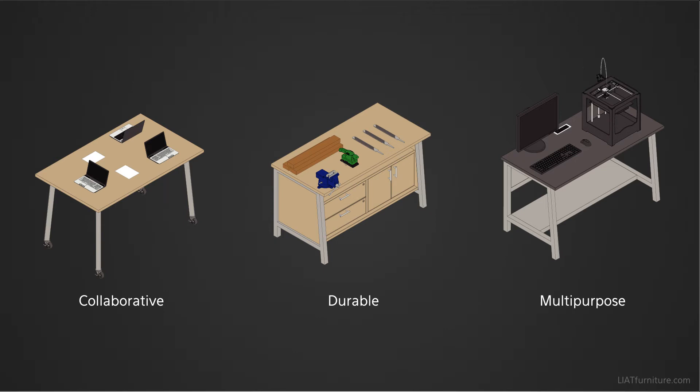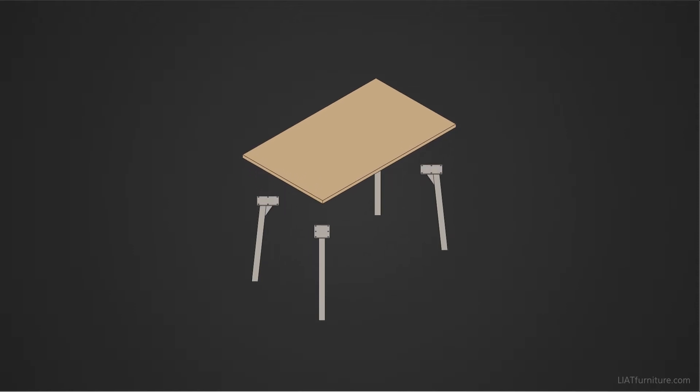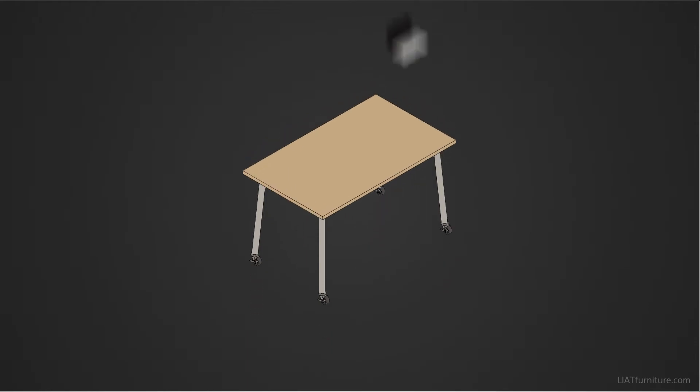The Maker Share Table fosters collaboration, with an open and inviting design, featuring angled legs with the option for locking casters to create a more dynamic space that's flexible to the user's needs and to properly cultivate their creativity throughout the day.